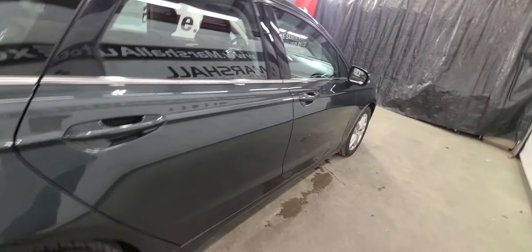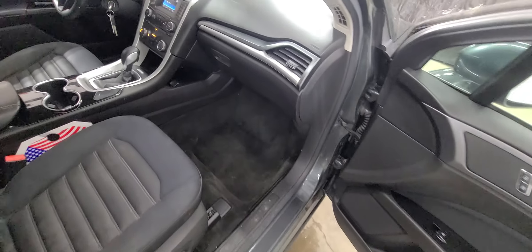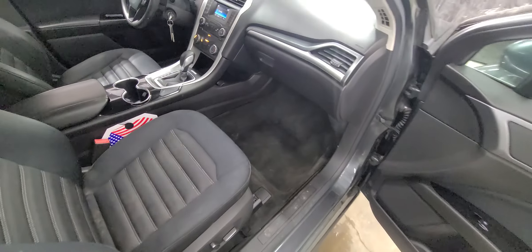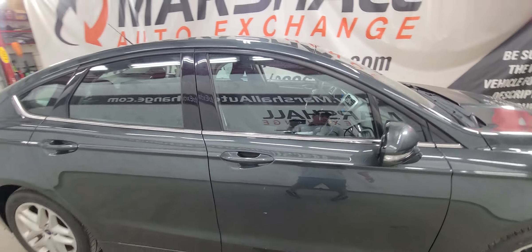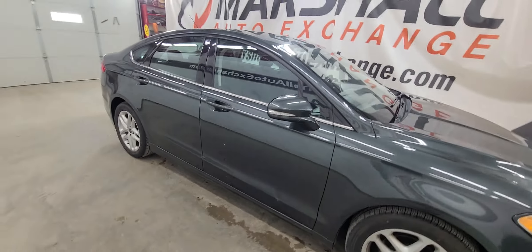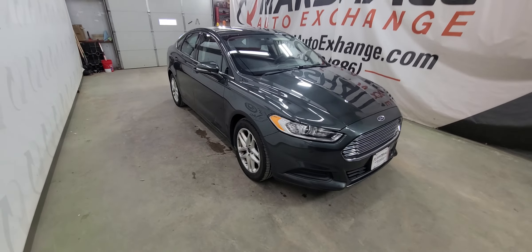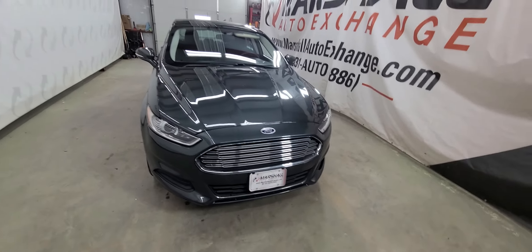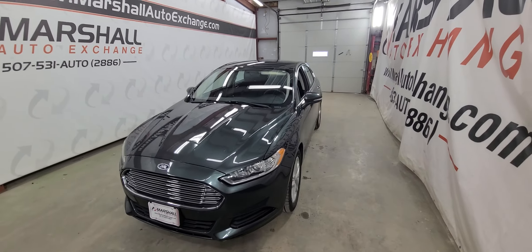We do operate by appointment as mentioned — Monday through Friday nine to five, Saturdays nine to noon. If you're looking for additional information like number of owners or accident reports, carsforsale.com can take care of you — just search for this Fusion, click on it, and scroll down to the vehicle history report. They'll provide you with a free vehicle history report at no cost. If you're coming from an hour or two hours away, please call and schedule that appointment. Once or twice a month someone shows up without an appointment and maybe we're not there or the car's already sold, so please call us, schedule the appointment, and we'll make sure somebody's here to show you the vehicle.